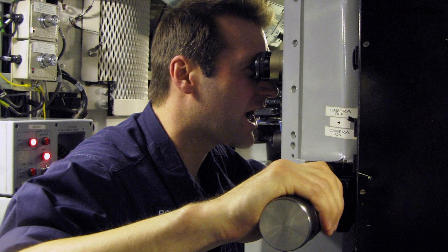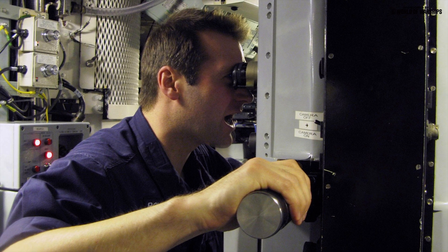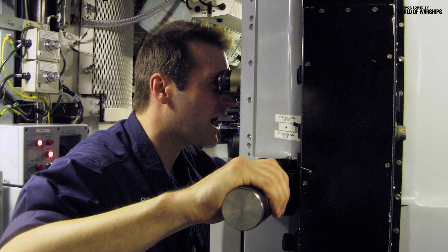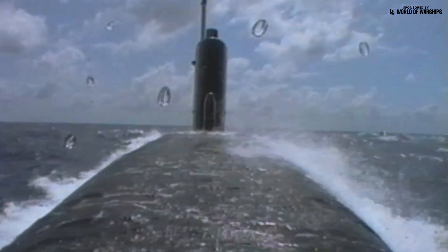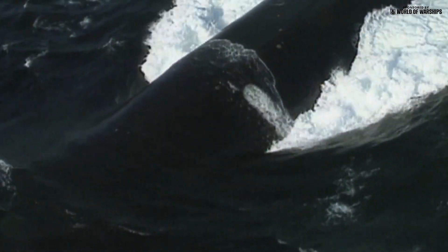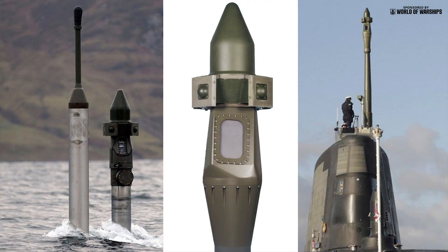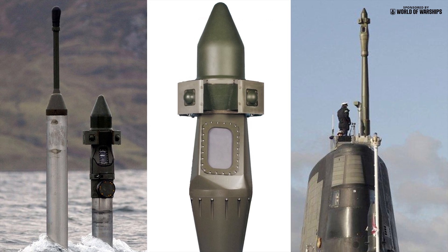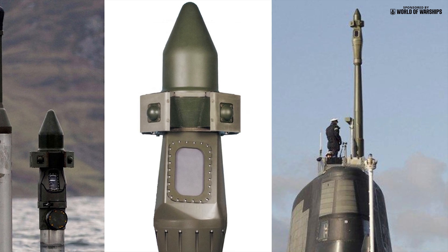One of the most significant innovations is the optronic periscope. Until Astute, all Royal Navy submarines had periscopes containing mirrors and prism arrangements that allowed the commander to directly observe above the waterline at shallow depth, penetrating the pressure hull and sited in the centre of the control room. The new system is contained within the fin, and the CM010 electro-optical sensors gather high-definition digital imagery quickly, reducing the time the mast is above water when the submarine is potentially vulnerable to visual or radar detection.